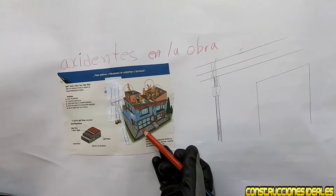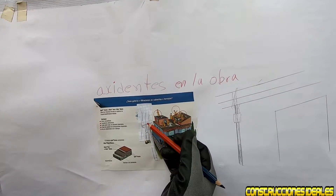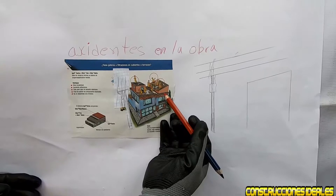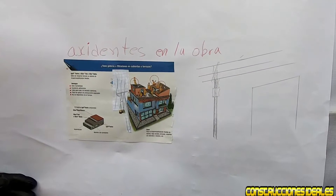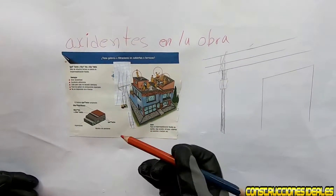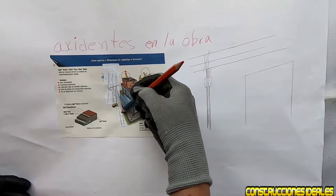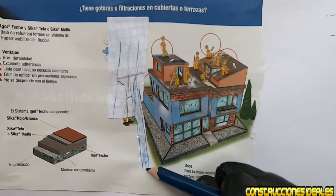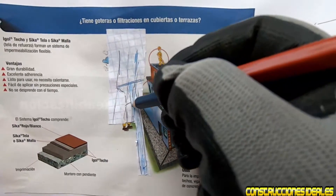Por ejemplo, estamos trabajando en una obra de un nivel a dos niveles y tenemos un poste de corriente eléctrica de la calle. Al subir a dos niveles, alcanzamos los cables de alta tensión. Hay que tener mucho cuidado porque semana por semana se electrocuta gente; es muy triste ver que un pariente, un amigo o un trabajador se electrocutó por falta de precaución.